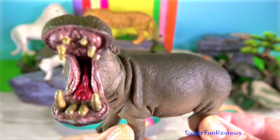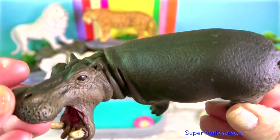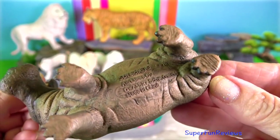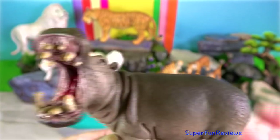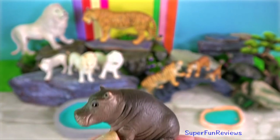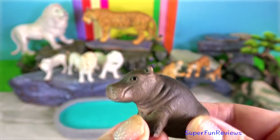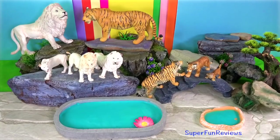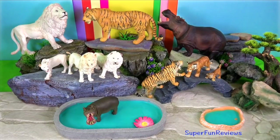Despite their enormous size, hippos are great swimmers and can hold their breath for up to five minutes underwater. When completely submerged, their ears and nostrils fold shut to keep the water out. Female hippos, called cows, give birth every two years, usually to a single calf. Hippos are most active at night when they forage for food.